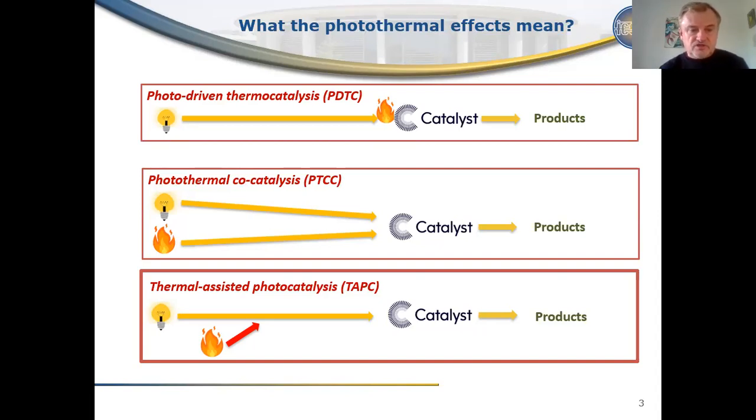Another group is a joint effect of heat and light, where both can activate photocatalytic processes. This kind of photothermal effect is very often observed for catalysts. The third group is thermal-assisted photocatalysis, meaning that principally activation occurs by light, but application of heat can improve the efficiency of the photocatalytic processes. Today I'll focus on this kind of photothermal catalysis.